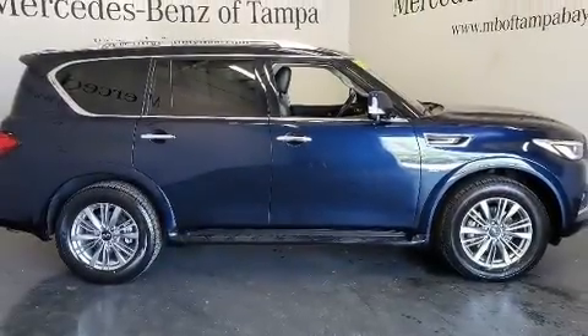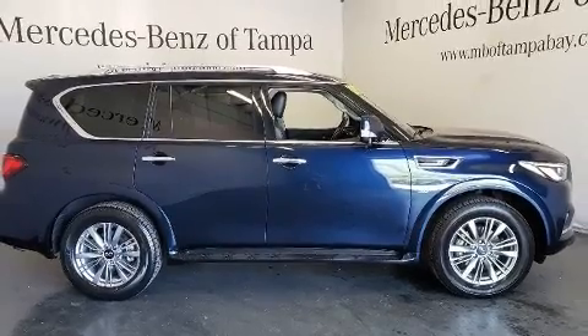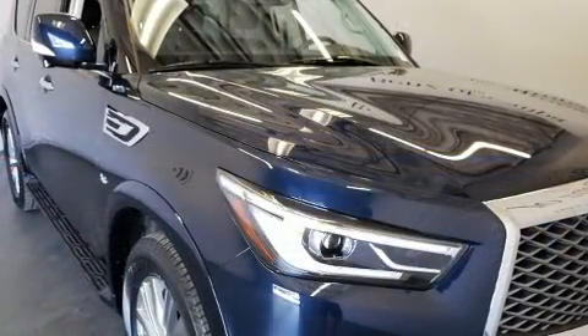Get excited about the 2018 Infiniti QX80. It features an automatic transmission, rear-wheel drive, and a powerful eight-cylinder engine.